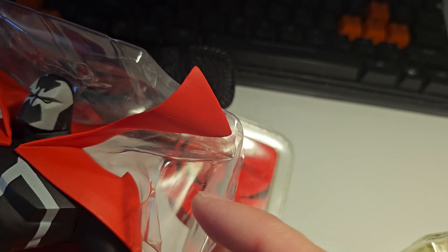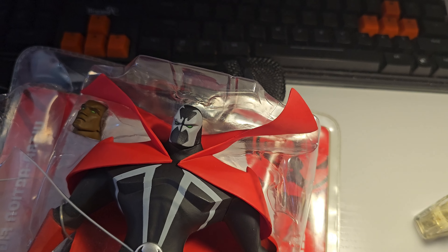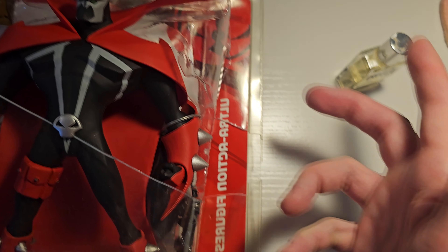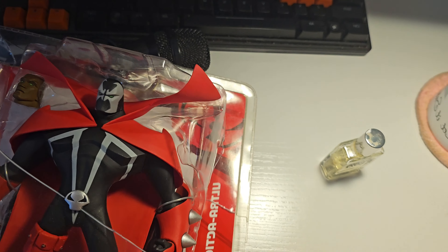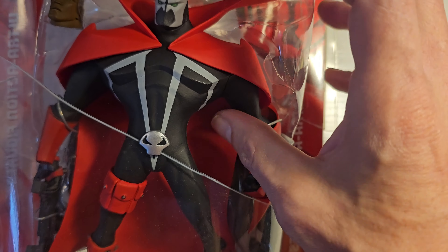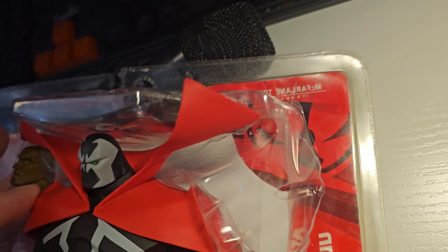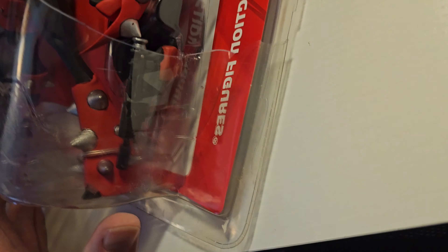It feels really good. That's the thing about these McFarlane toys — their quality was the one big thing that ever separated these toys from all the others. So I'm not surprised at all that it still feels pretty good all these years later, being opened for the first time.